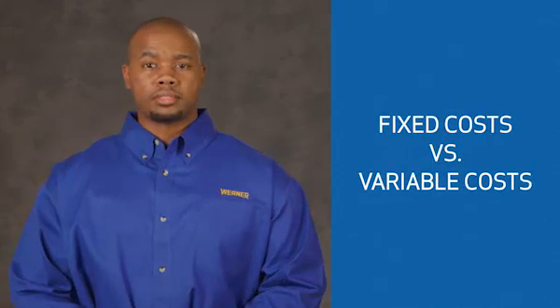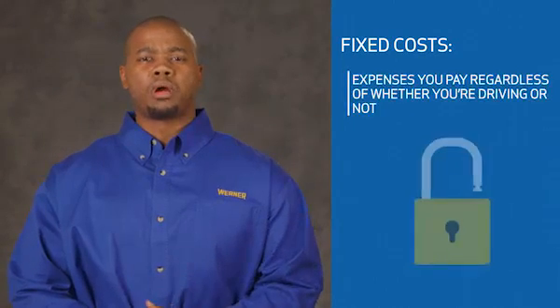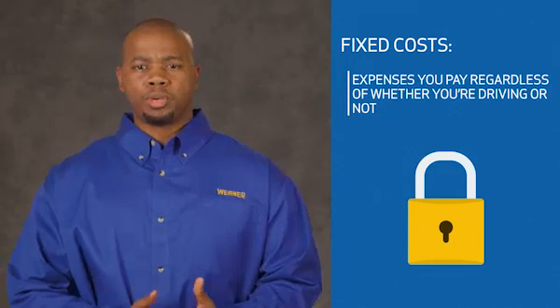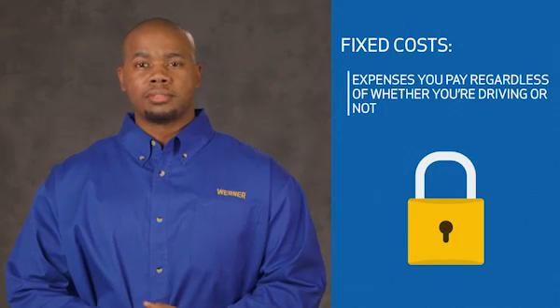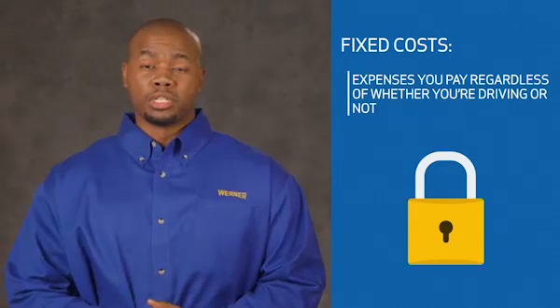To understand what's going to make you more profitable, you need to know the difference between fixed and variable costs and how they affect you. Fixed costs are the expenses you pay regardless of whether you're driving or not. Typically, these costs include loan payments for your truck, various insurance premiums, cell phone bills, accountant fees, etc. You pay these expenses even when your truck is sitting.